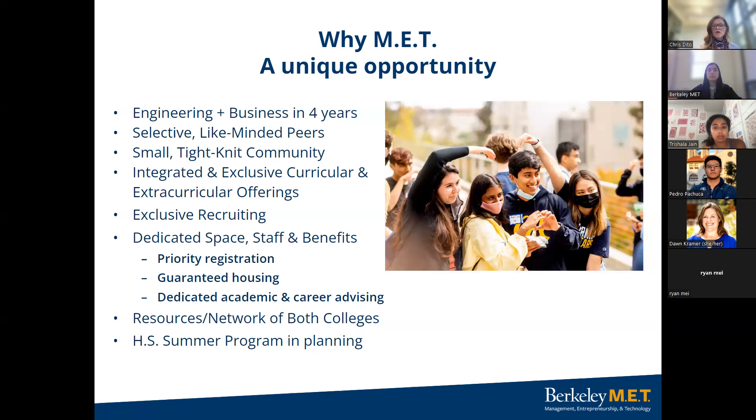Guaranteed housing your freshman year helps ease the worry of finding housing. MET students have a dedicated academic advisor to help them navigate the curriculum and policies of both degrees, plus a career advisor. Other resources include a very engaged board of advisors, an established network of employers and startups sourcing internships and job opportunities exclusively for MET students. We utilize resources from both schools — from clubs and research centers to career services, advising, and faculty. You have the benefit of two world-class colleges right at your fingertips.